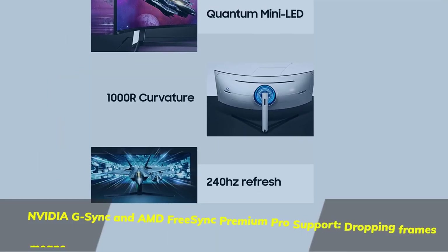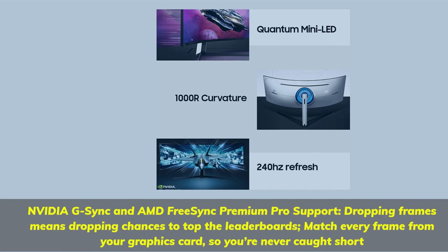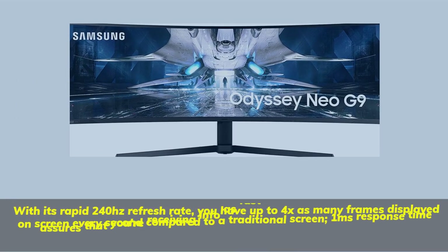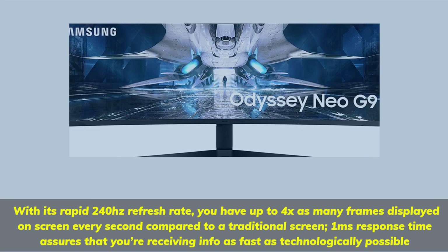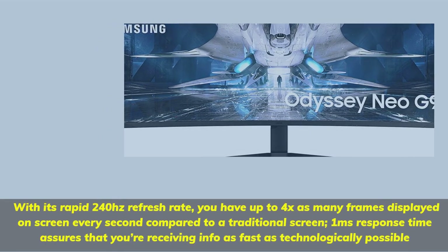NVIDIA G-Sync and AMD FreeSync Premium Pro support — dropping frames means dropping chances to top the leaderboards. Match every frame from your graphics card so you're never caught short. With its rapid 240Hz refresh rate, you have up to 4x as many frames displayed on screen every second compared to a traditional screen. 1 millisecond response time assures that you're receiving info as fast as technologically possible.